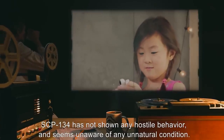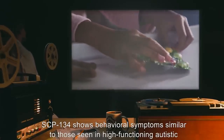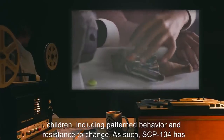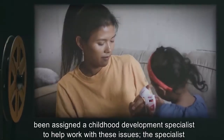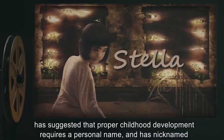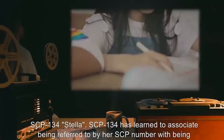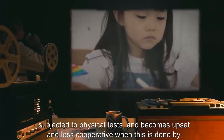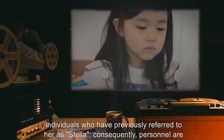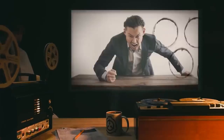SCP-134 has not shown any hostile behavior and seems unaware of any unnatural condition. SCP-134 shows behavioral symptoms similar to those seen in high-functioning autistic children, including patterned behavior and resistance to change. As such, SCP-134 has been assigned a childhood development specialist. The specialist suggested that proper development requires a personal name and nicknamed SCP-134 'Stella.' SCP-134 has learned to associate being referred to by her SCP number with physical tests and becomes upset when this is done by individuals who have previously used her nickname.